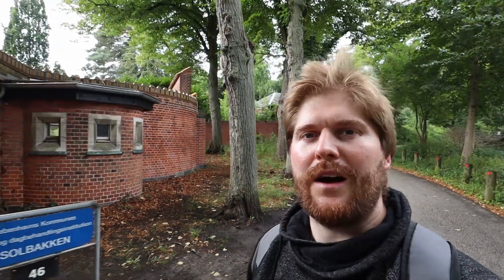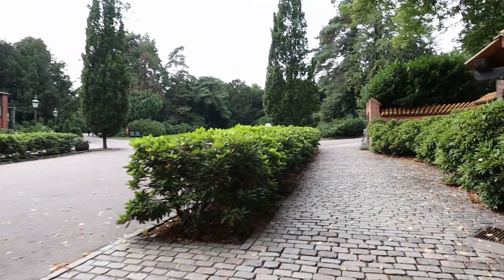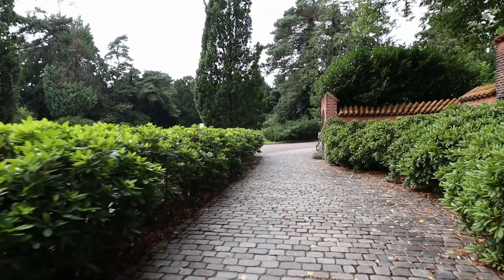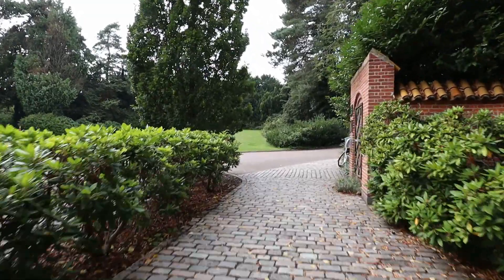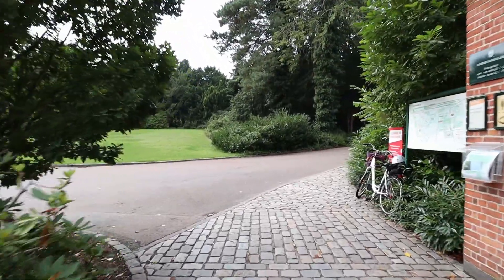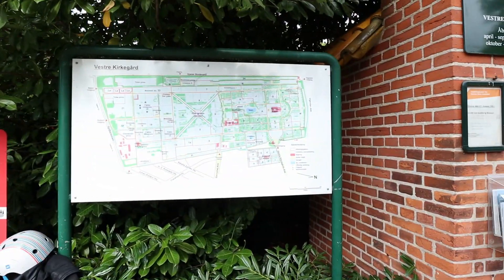It seems like there is a cemetery right next to the park. I think it's public and we can use it as a park, but I'm not going to hang any bird food here out of respect for the place and the families here. But let's take a walk through the cemetery slash park.